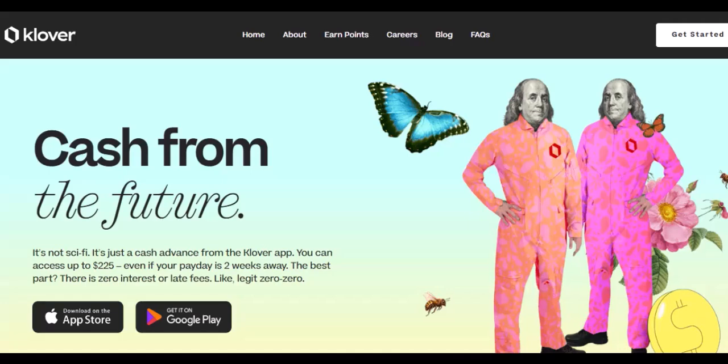Hey everyone, and welcome back to my channel. Today, we're diving into the world of digital payments, specifically the ever-popular Clover app — the one that lets you shop now and pay later. A lifesaver for many of us.